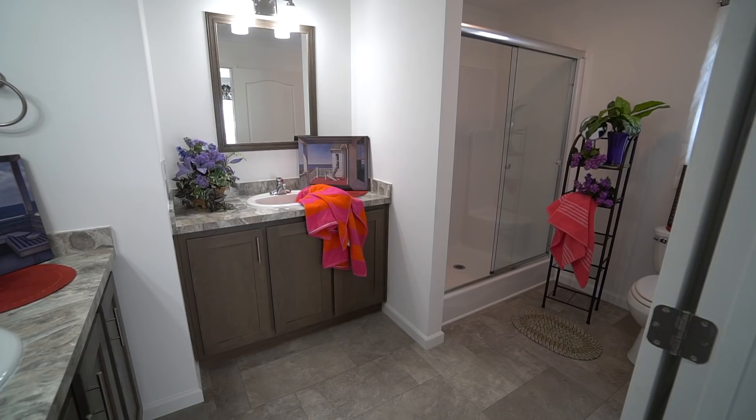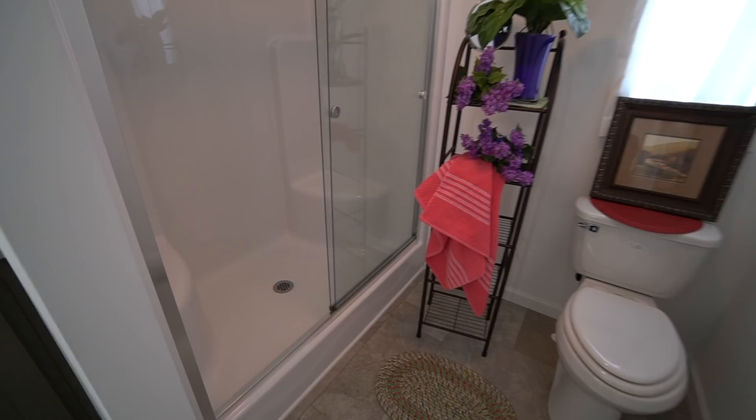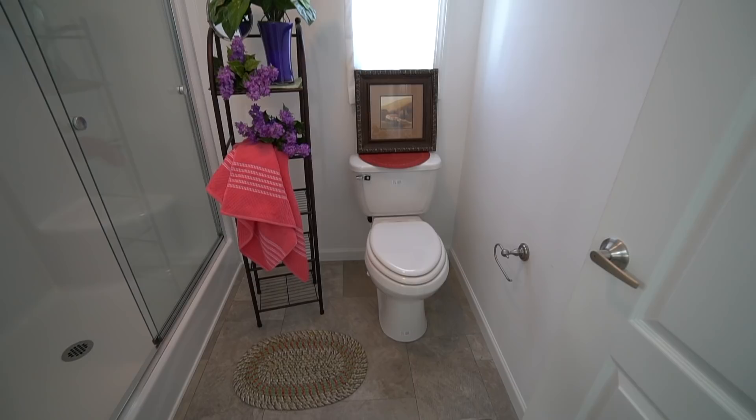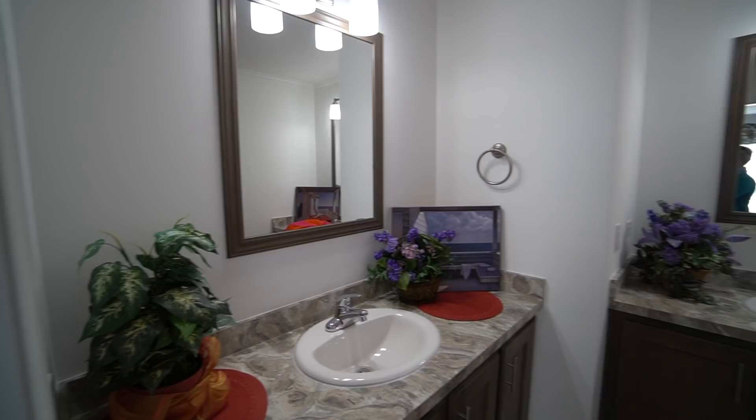Now the master bath — wow! This bathroom was designed by Mr. Dolan. He redesigned the floor plan given to him by the manufacturer and put in a his-and-hers sink — isn't that cool? Here you have the step-in shower, a one-piece fiberglass unit with two benches. You can put all your shampoos, sit down, shave your legs. Plenty of room on either side of the commode — people worry about that being tight but it's not at all.